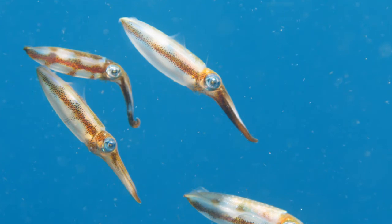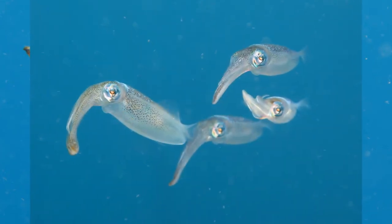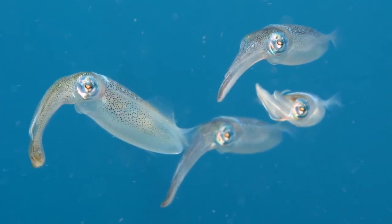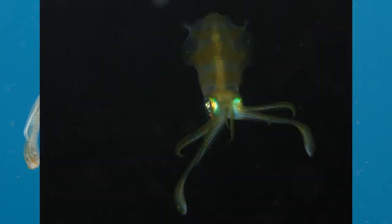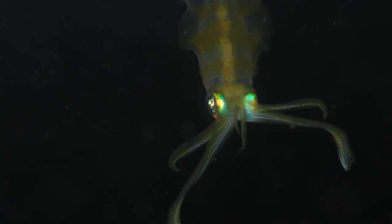After 140 days, the males reach sexual maturity. The females take at least 20 days longer. I would like to end this video with some beautiful pictures I made in Lembeh Strait while diving during day and night.